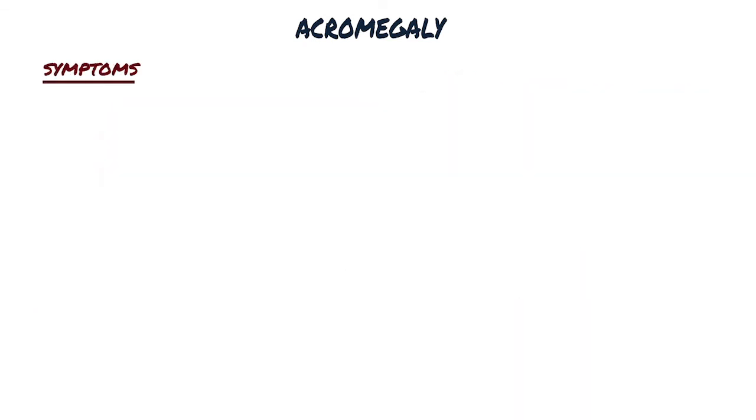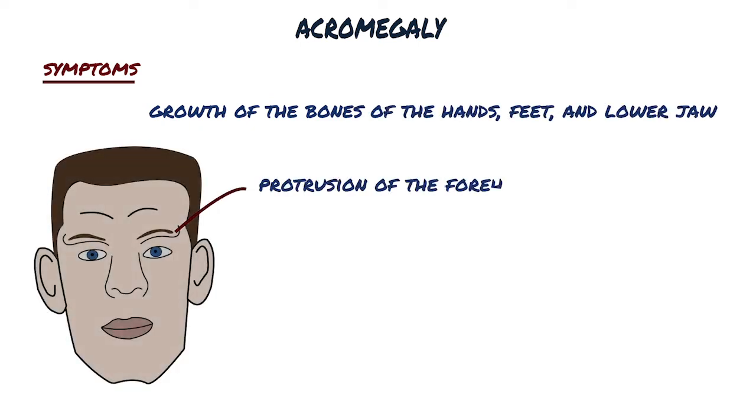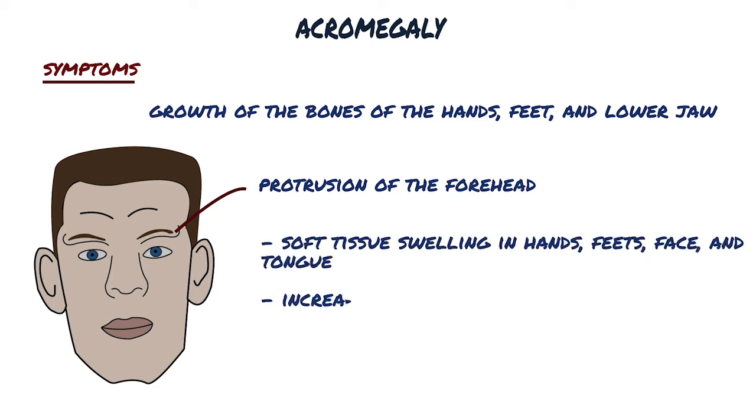The symptoms of acromegaly, which can take years before they are recognised, include growth of the bones of the hands, feet, and lower jaw, protrusion of the forehead, soft tissue swelling in the hands, feet, face and tongue, increased size of organs, and excessive sweating.